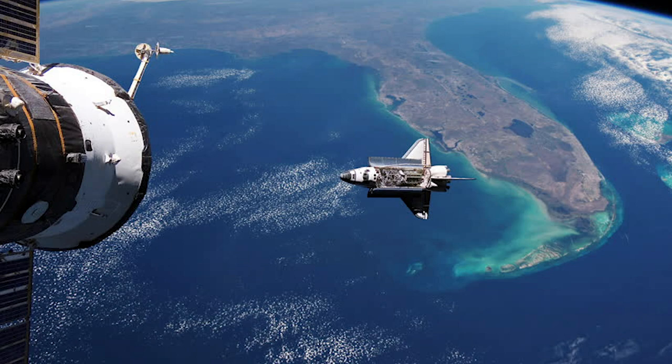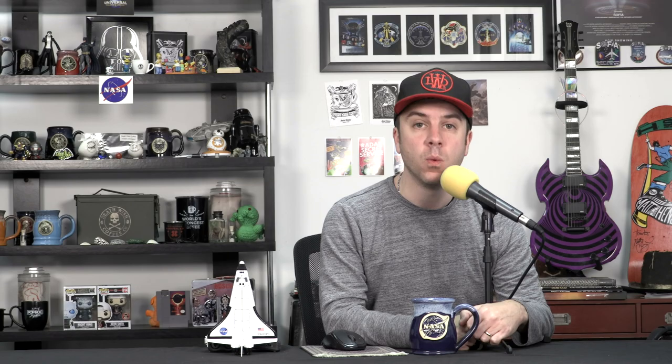Here, retired NASA astronaut Nicole Stott talks about her time flying on the space shuttle. Nicole was the final expedition member to leave the International Space Station and return to Earth on a space shuttle, during mission STS-129. She was also part of the third-to-last space shuttle mission, STS-133. The space shuttle — what was the space shuttle? I hope we figure out how to do something as beautiful as the space shuttle again.